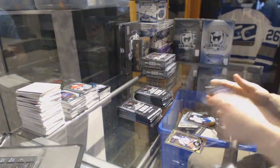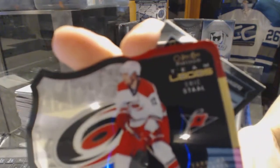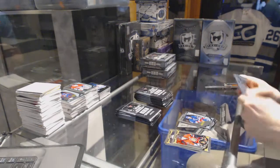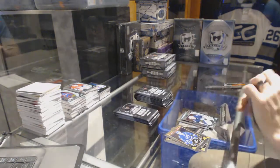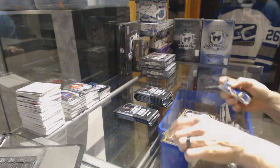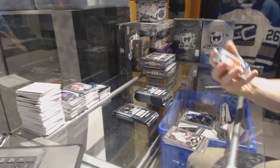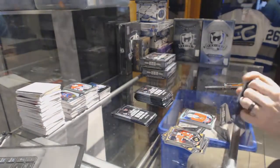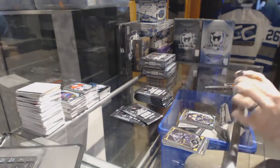Rainbow for the Lightning, Ben Bishop, and a marquee rookie for the Canucks, Jake Virtanen. Team logos die cut for the Carolina Hurricanes, Eric Staal. Marquee rookie for the Rangers, Oscar Lindbergh. Rainbow for the Senators, Mike Hoffman, and a marquee rookie for the Jets, Connor Hellebuck. Rainbow for the Sabres, Matt Moulson, and a marquee rookie for the Blues, Colton Parayko. Marquee rookie rainbow for the Montreal Canadiens, Zach Fucali.